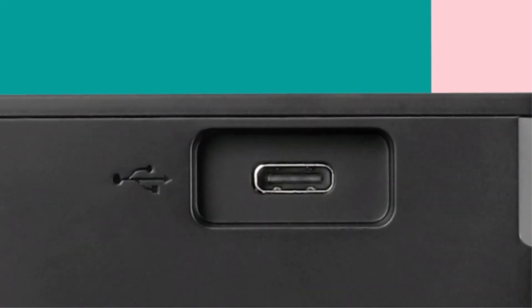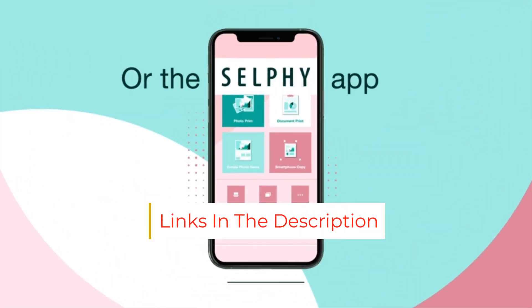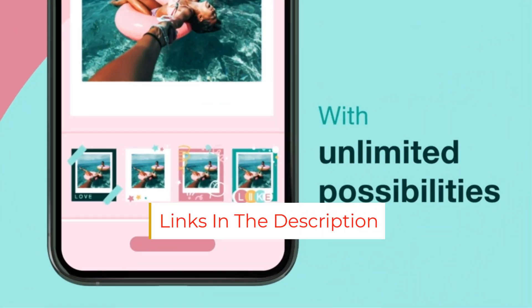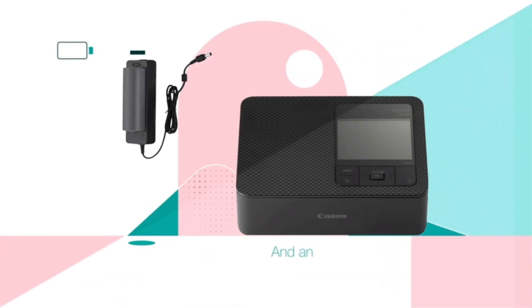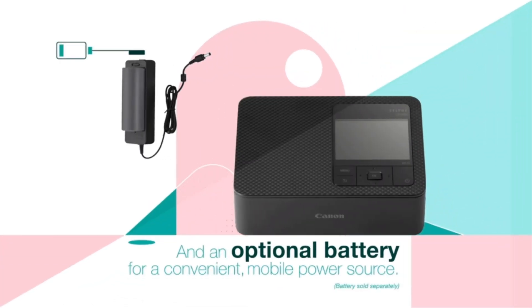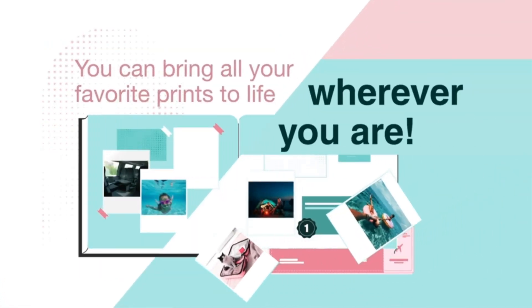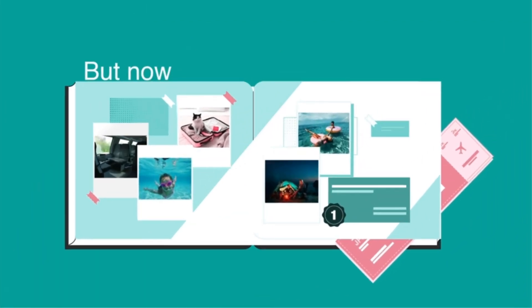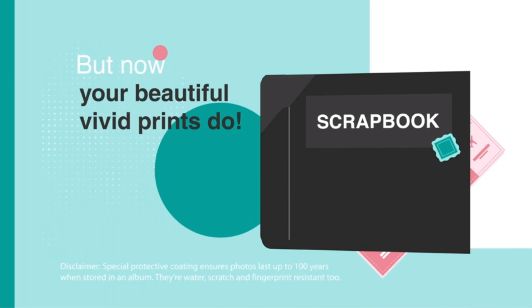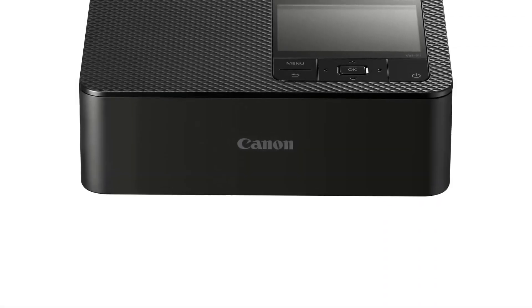The cost covers both the paper and required dye rolls. The CP1500 weighs 2.5 pounds with the paper cassette and its dye roll inserted, but not the optional battery, which can print up to 54 photos per charge according to Canon. This model can print from an SD or micro SD card, a USB thumb drive — with a Type-C port — an iOS or Android phone or tablet, or a macOS or Windows PC, and it can connect via USB cable or Wi-Fi.